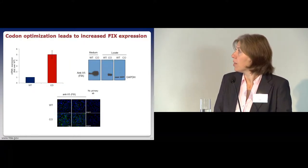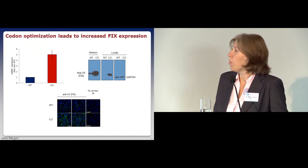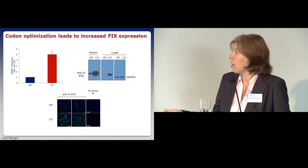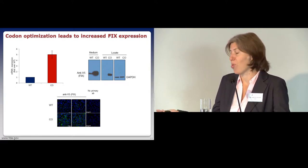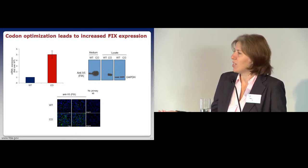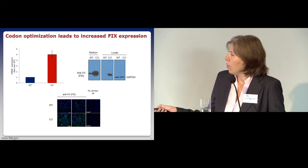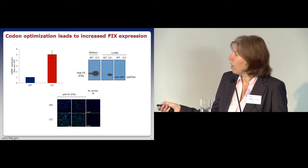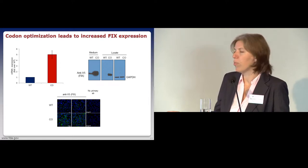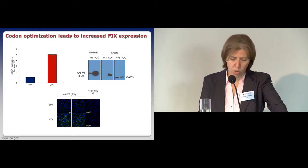Moving to our expression data: we made stable cell lines in HEK-293T cells and looked at their mRNA—it's drastically increased. Our optimization works, and most codon optimization algorithms work, which is why they're so popular. We looked at protein levels with Western blot intracellularly and extracellularly, and with confocal microscopy. Everything indicates expression is drastically increased—no surprise there.